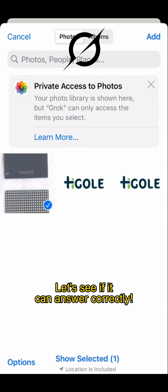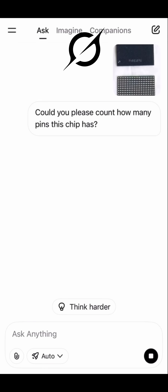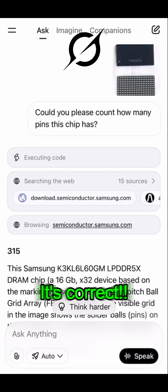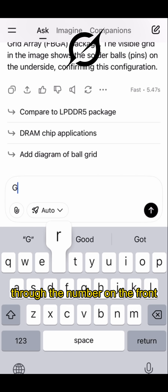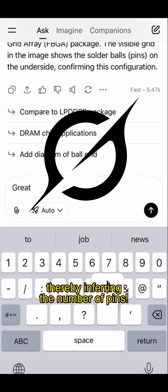Now it's Grok's turn. Let's see if it can answer correctly. Grok's first answer — it's correct! Grok is very smart. It can recognize the model of the chip through the number on the front, thereby inferring the number of pins.